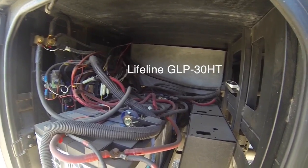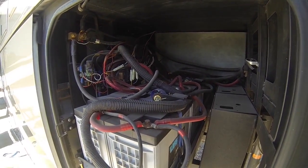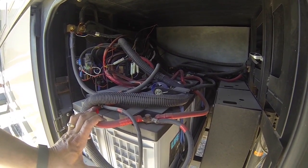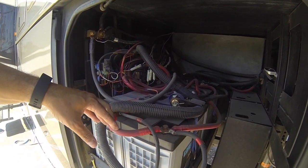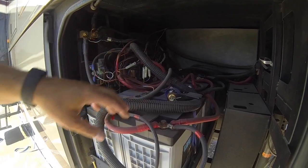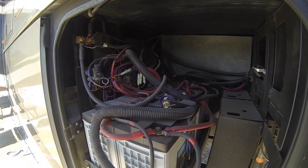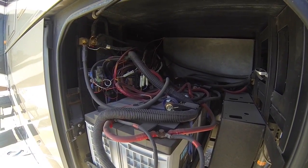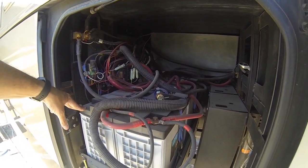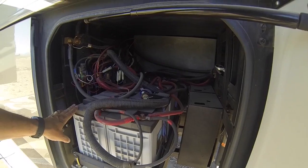We have four Lifeline AGM batteries — something we did a little differently than a lot of other people. These are actually 12 volt batteries. Each of these 12 volt AGM batteries has 150 amp hours of power. So for these four batteries, we're looking at a 600 amp hour battery pack. With AGM — same as wet cell or any other standard battery — you never want to go below a 50% charge. That basically gives us 300 amp hours of power we can use without recharging.